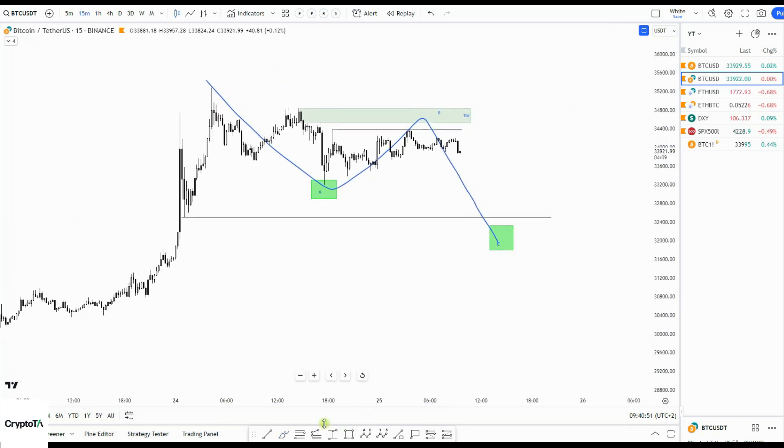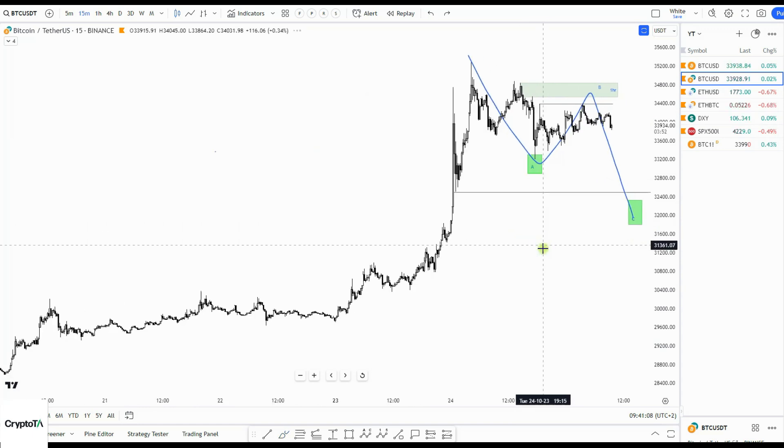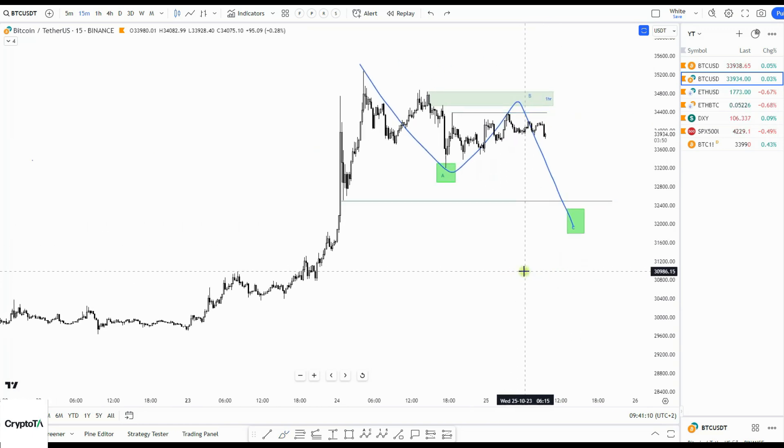That 32,000 level could be a nice opportunity to look for re-entries. I would look for something like a retest of this level, or maybe a bit lower, and then up again — but at least getting some higher low.